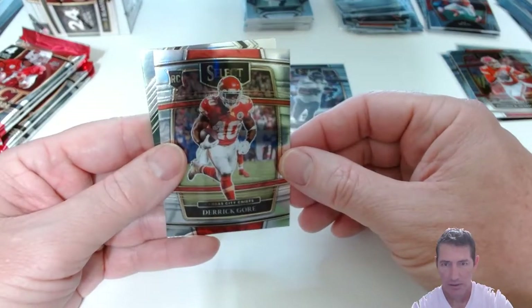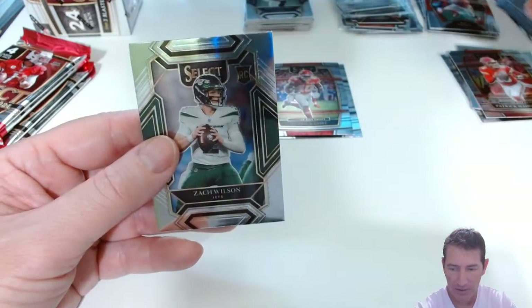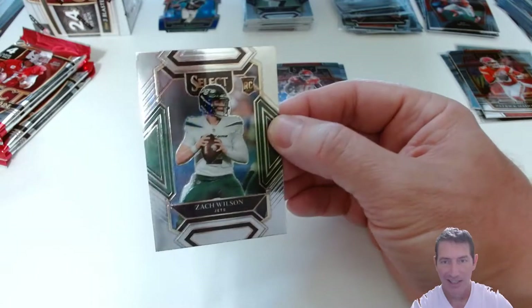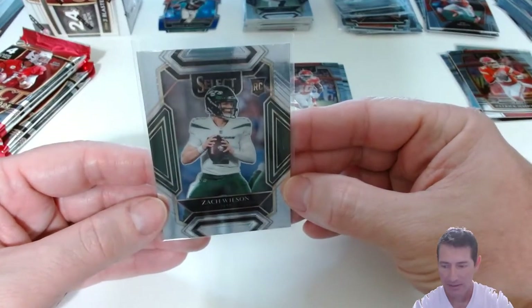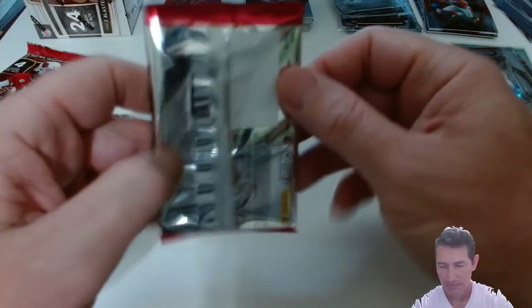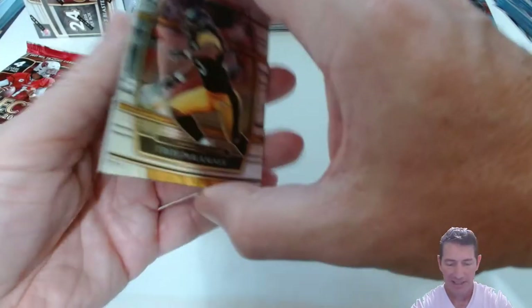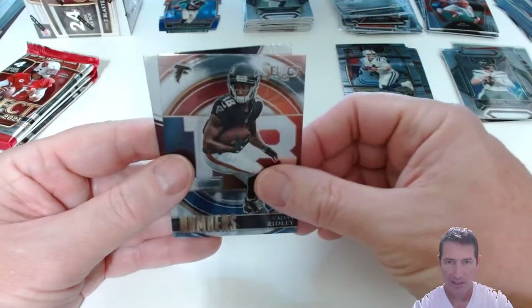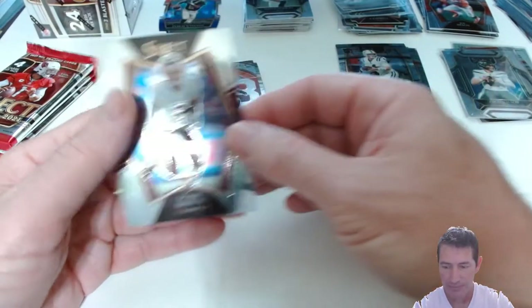Dwayne Eskridge. Derrick Gore. There's one of your red, white, and blue die cuts — the Seahawks captain. Zach Wilson Club level — tell me it's a silver. That's a base, but it's still a Club level — I'll take that. Oh yeah boy! Sweet. It's a Zach box! Now he's got to come back from injury. I don't think Joe Flacco's in any trouble of getting his job back after Sunday. Calvin Ridley — he's gone, right? Deontay Brown rookie Premier. These are nice cards this year, I do like them a lot better.